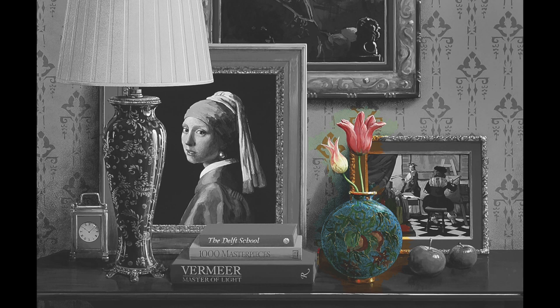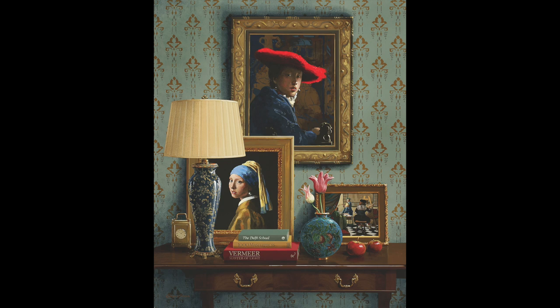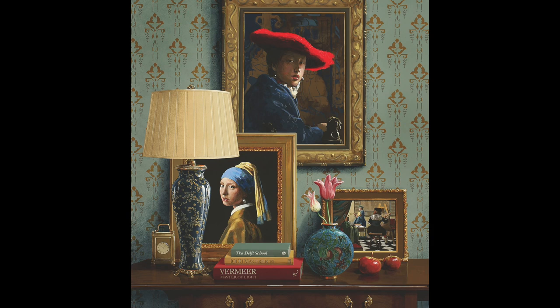His quiet portrayals of Holland's ordinary moments, as he saw them in the revealing light of that window in Delft, are timeless reminders to us to look and to look again with new attention — not just to see what we call art, but to find beauty in the everyday with our own fresh eyes.